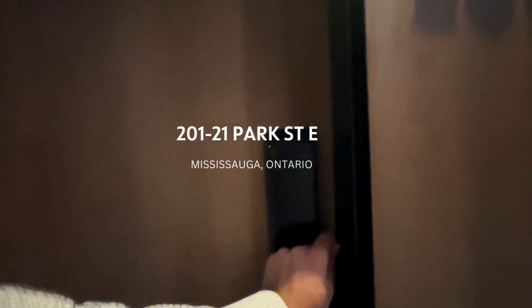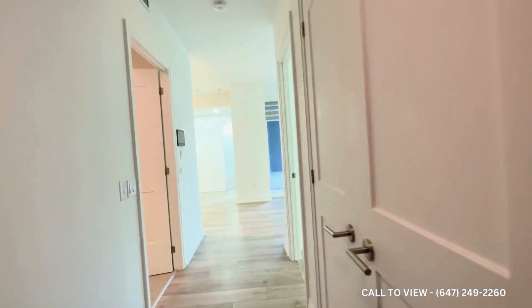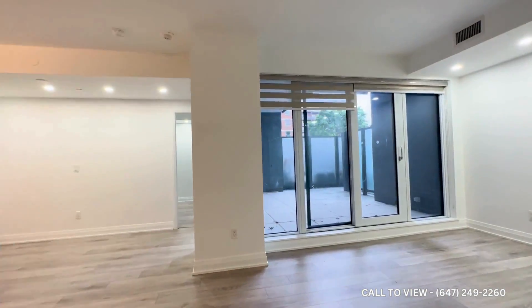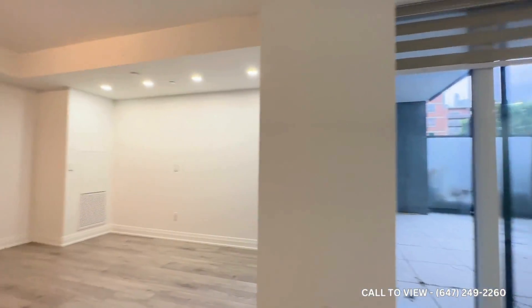Hello and welcome to Unit 201 here at 21 Park Street East in Mississauga, Ontario. This is a beautiful two-bedroom, two-bathroom condo.